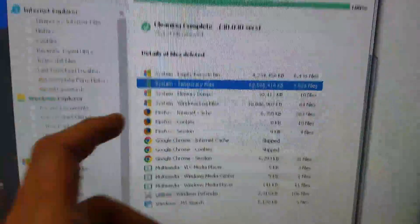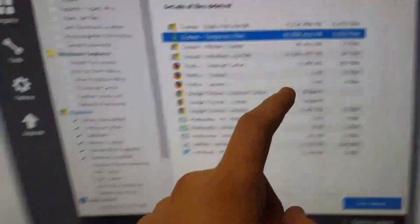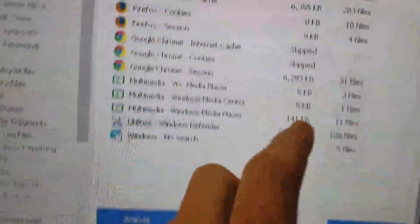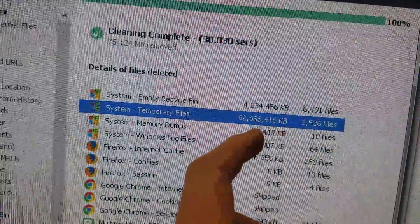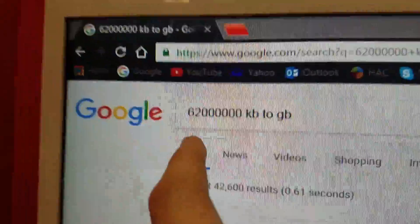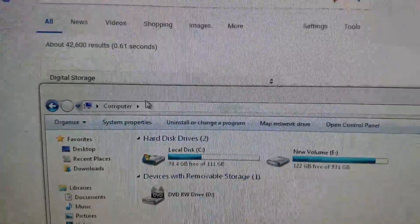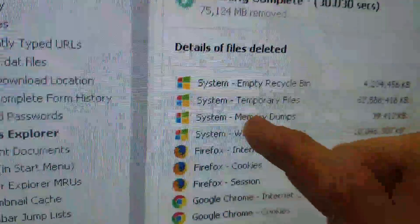Just look at this — these are all the files that were deleted, and that's how I freed up 30 to 40 gigabytes of space. Look at that — that's 62 million kilobytes. Converting that: 62 million kilobytes to gigabytes is 62 gigabytes. What the heck? And that's just temporary files. That is crazy.